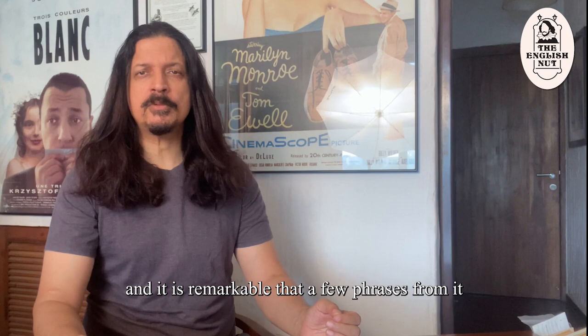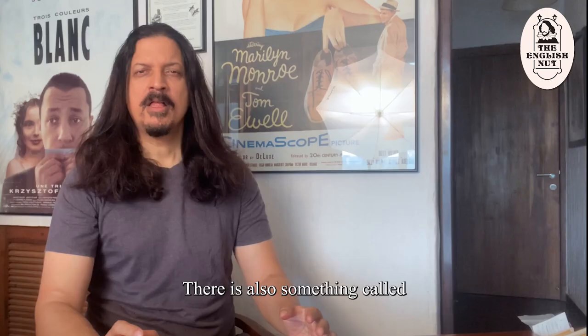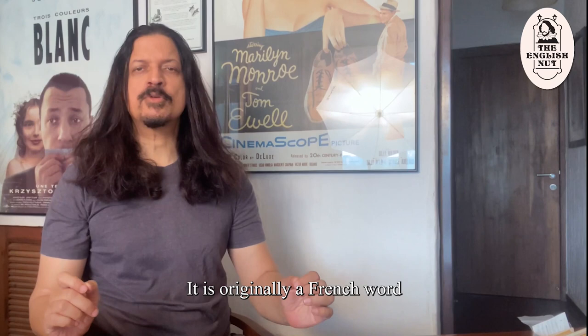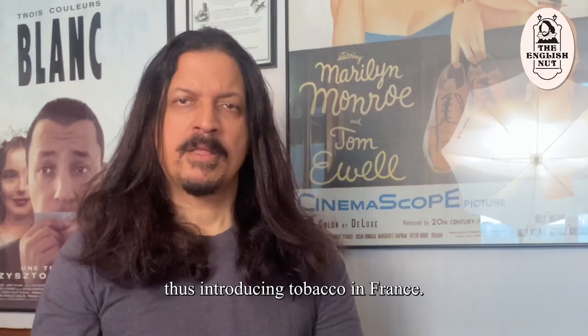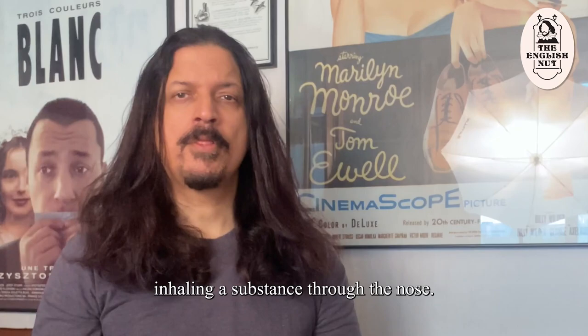Nicotine is the chemical in tobacco that keeps you hooked to smoking. There is also something called nicotine replacement therapy that helps you quit smoking. The word nicotine is originally a French word derived from the name of Jean Nicot. Nicot was the ambassador of France to Portugal. In 1560, he sent back tobacco seeds to the queen of France, Catherine de Médicis, thus introducing tobacco in France. He also introduced the royal court to the practice of using crushed tobacco leaves for snuffing, which means inhaling a substance through the nose. His efforts led to the cultivation of tobacco in France and other parts of Europe.